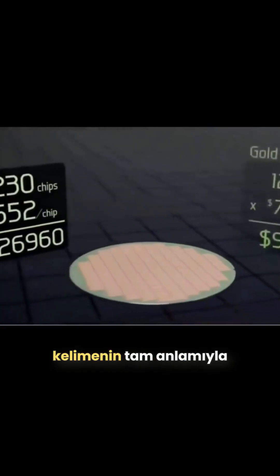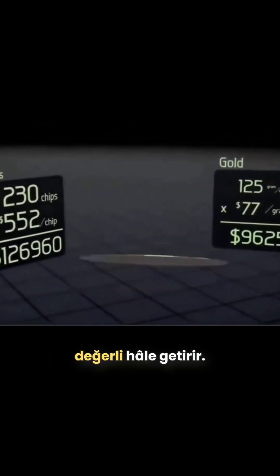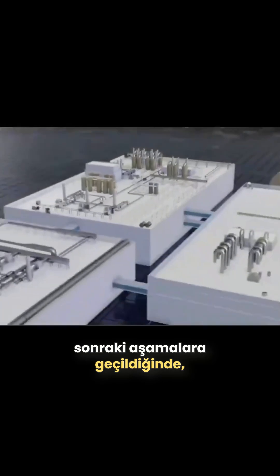A single wafer costs around $100, but after being populated with CPUs, it's worth closer to $100,000, making it quite literally 10 times more valuable than its weight in gold. Moving on to the steps after chip manufacturing.